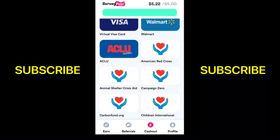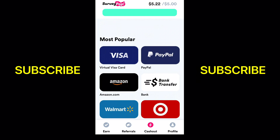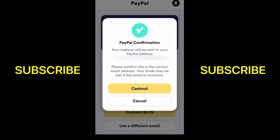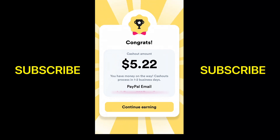I'm going to choose PayPal. You see here they've got Visa, PayPal, Amazon, and some other popular ones. I'm going to click on PayPal and then click cash out. You see there it says $5.22 will be sent to your PayPal in one to two business days. It doesn't take long — when they say one or two business days, I've usually gotten it the next day. So it's not a long waiting period.